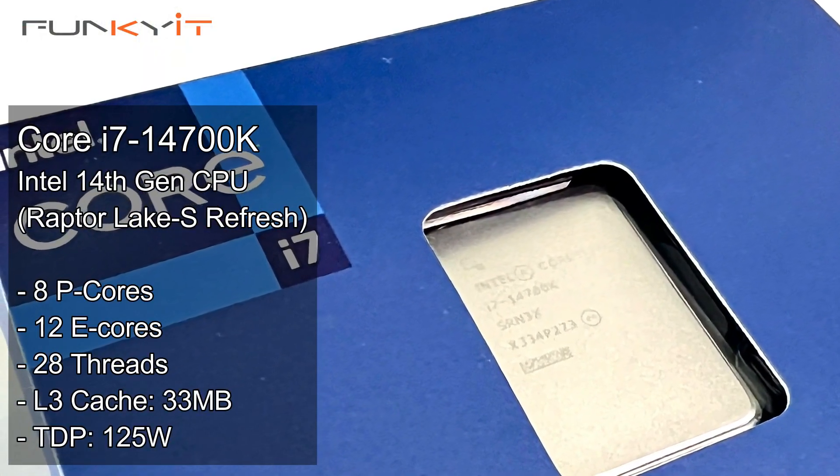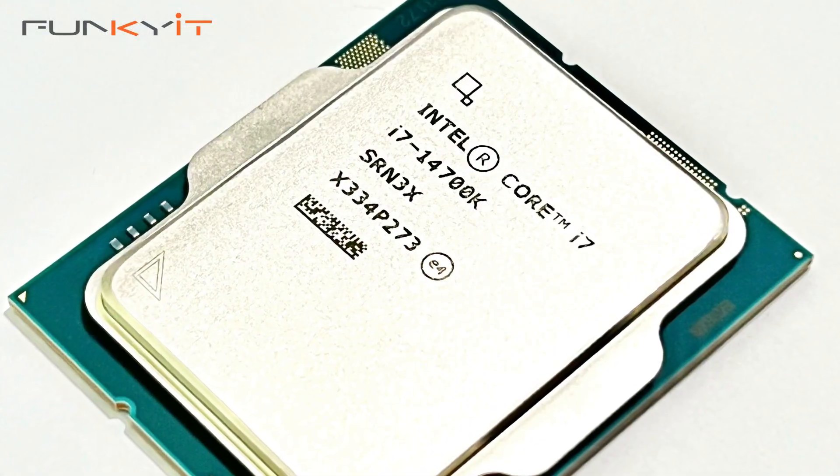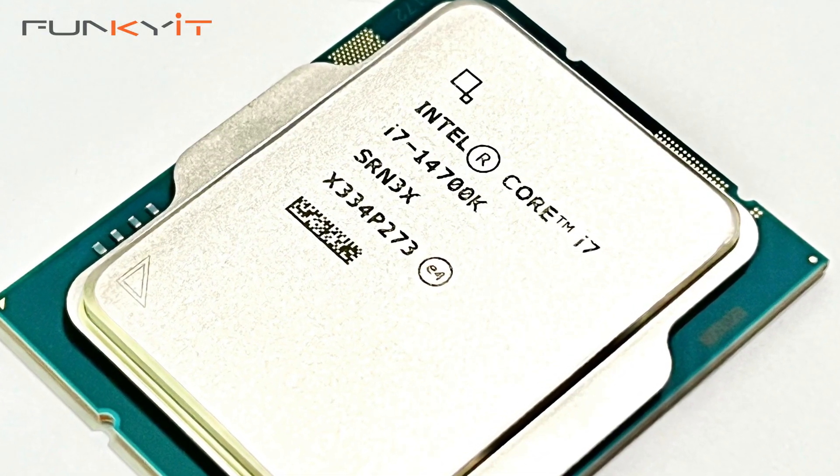I have in my hand the Intel Core i7-14700K, one of Intel's latest 14th gen processors. It features 8 performance cores and 12 efficiency cores with a total of 28 threads. It runs at a default clock speed of 3.4 GHz with a turbo boost of up to 5.4 GHz, and it also has 33 megabytes of L3 cache, which is more than enough for most applications today.